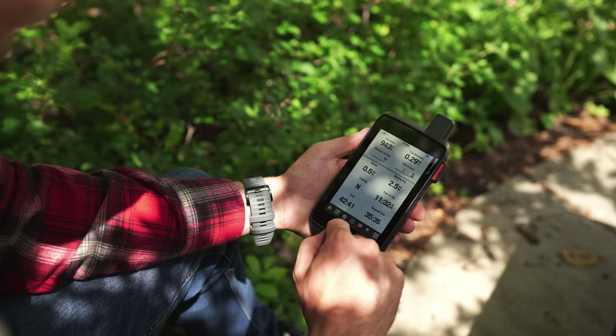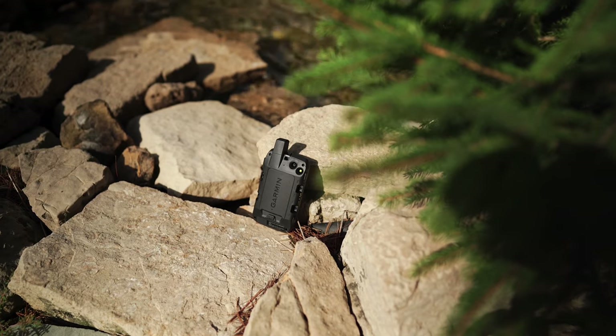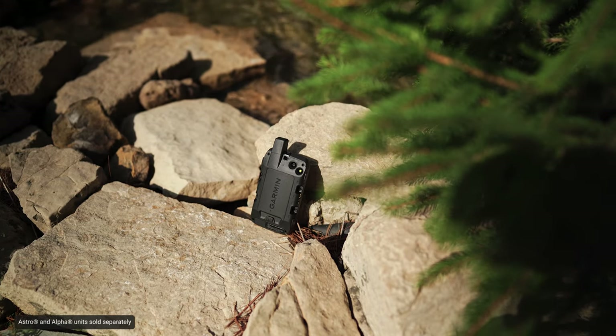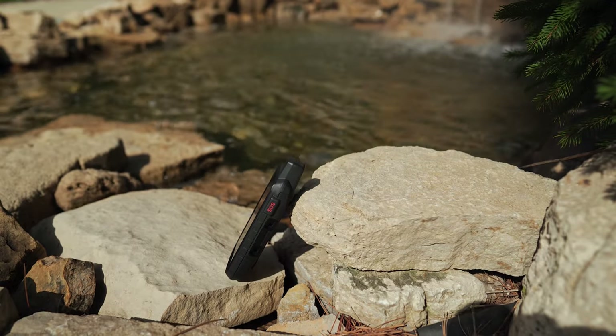And speaking of being prepared, if your adventure includes your sporting dog, you know when their nose hits the ground how quickly they can get ahead of you. To help you follow their every move, the Montana 700 series has dog tracking capability. Similar to the Garmin DriveTrack Dog Tracker and GPS Navigators, this Montana series syncs with compatible Astro and Alpha Series handhelds to help track sporting dogs in the field, giving you a more rugged solution for in-vehicle dog tracking.